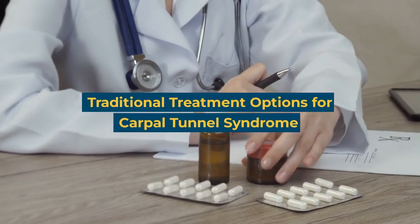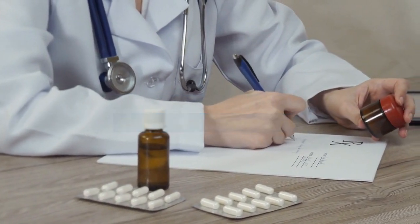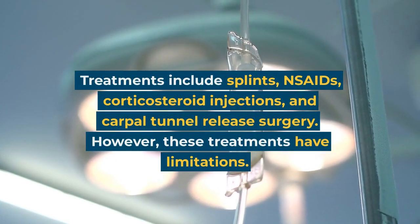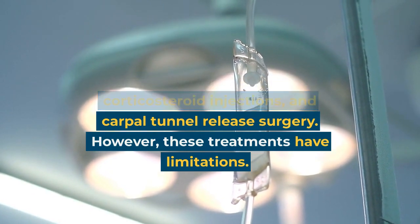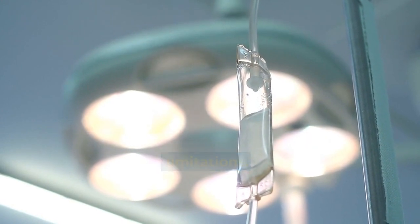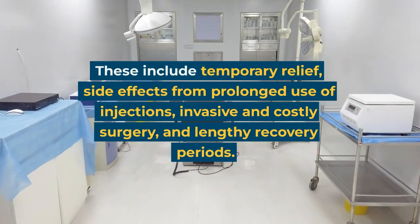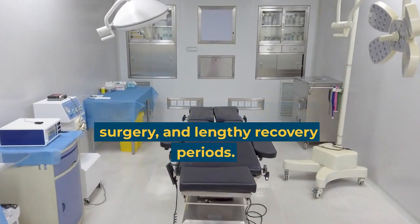Traditional treatment options for carpal tunnel syndrome include splints, NSAIDs, corticosteroid injections, and carpal tunnel release surgery. However, these treatments have limitations, including temporary relief, side effects from prolonged use of injections, invasive and costly surgery, and lengthy recovery periods.